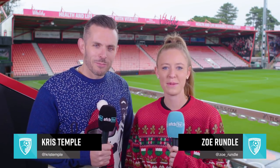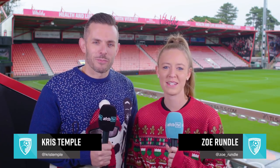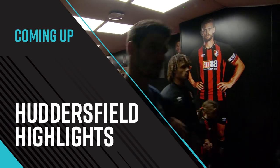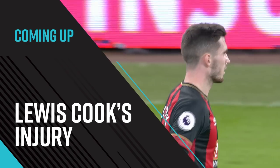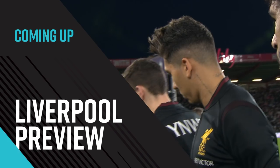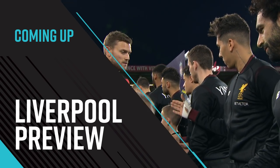Hello and welcome to a wet and windy Vitality Stadium for another AFCB TV preview show. I'm joined by matchday commentator Chris Temple and we'll be going through everything that's gone on in the last few days. We'll be looking back at that 2-1 win over Huddersfield Town, discussing Lewis Cook's injury picked up on Tuesday night, and looking ahead to the weekend's game against Liverpool here at Vitality Stadium.